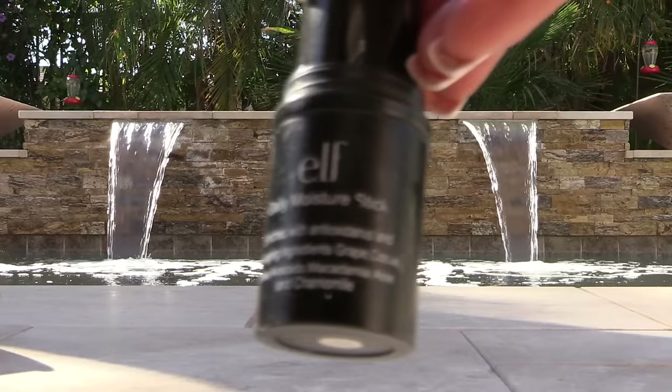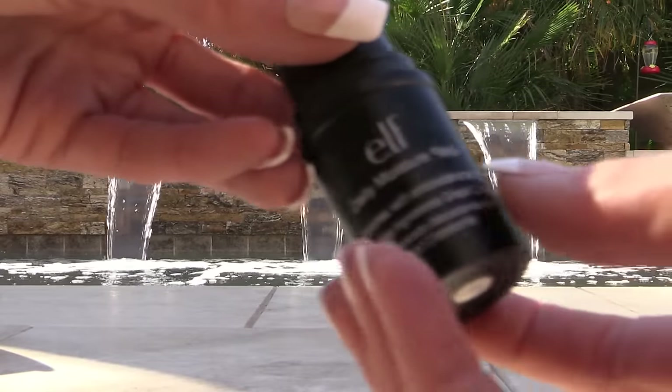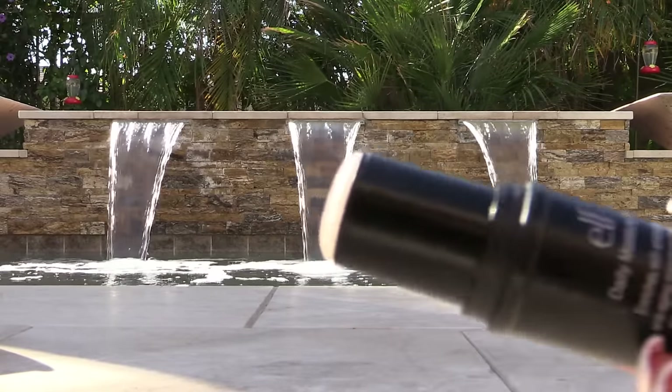My e.l.f. Daily Moisture Stick — I finally used it up. I used it on my elbows and any way I could to try to get rid of it. I had it at my computer desk, trying to remember to use it during meetings when I'd feel a dry elbow. Definitely nothing I would recommend, at least not for me. I will not repurchase.